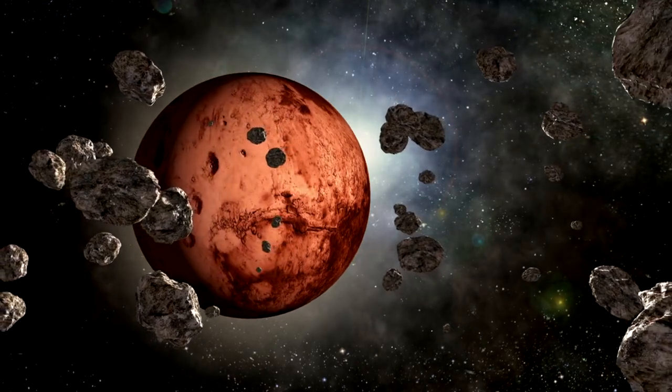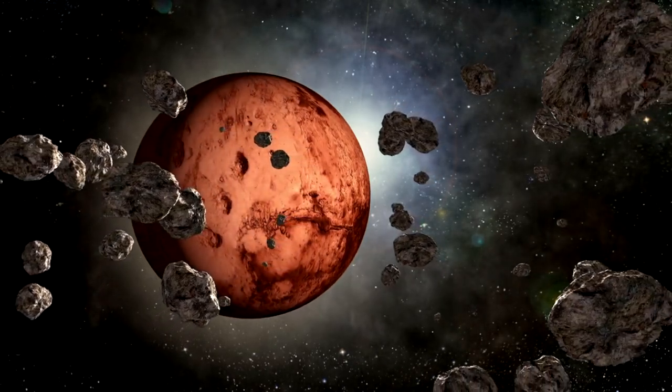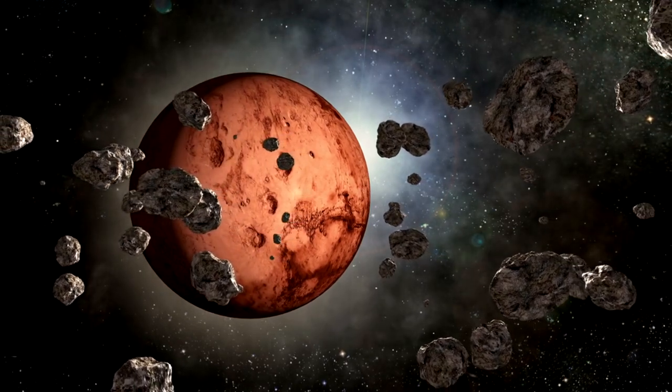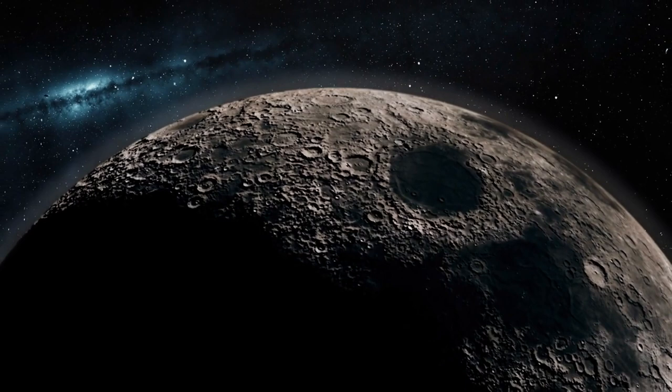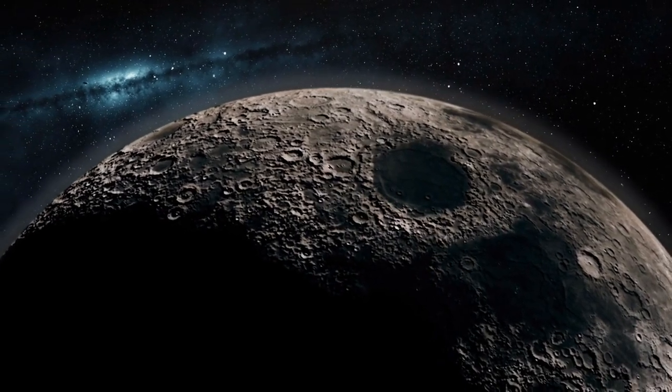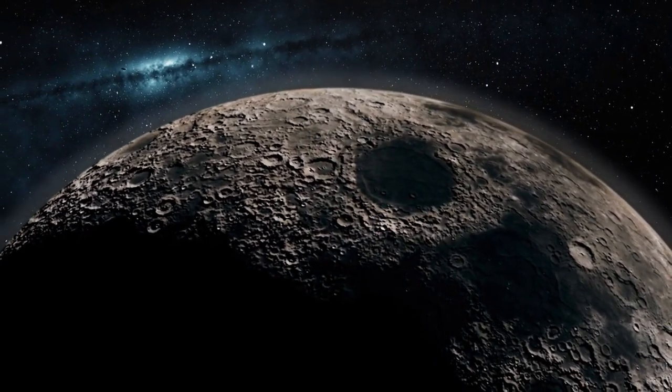Importing asteroids or comets. This involves redirecting or crashing large chunks of ice or rock from the outer solar system into Mars. This would add more mass, water, and heat to the planet, as well as create craters that could form lakes or oceans.